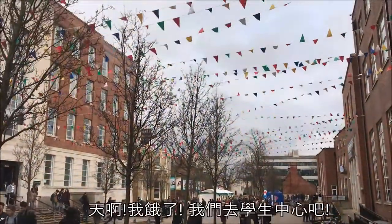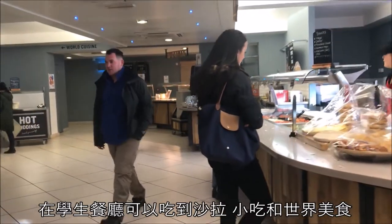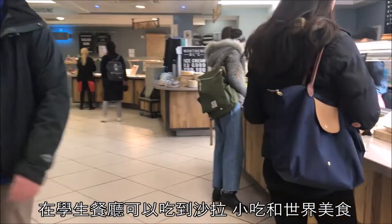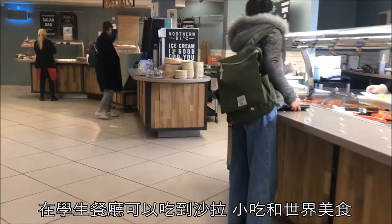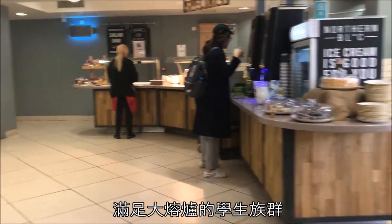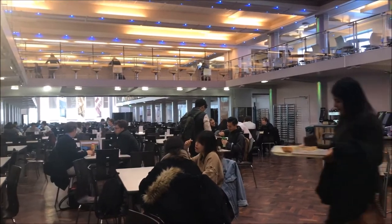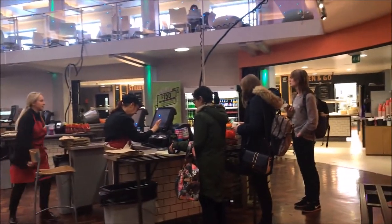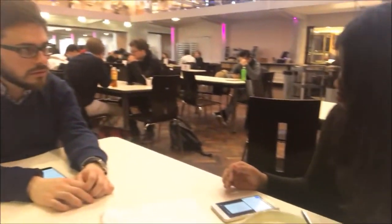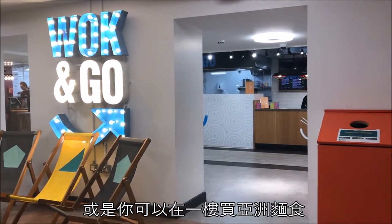I'm so hungry! Let me take you to the Student Union building. Here in the refectory, you can get some healthy salads, street food, or an international selection. Let's meet the diverse student groups in University of Leeds. You can also find some Asian noodles on the ground floor.